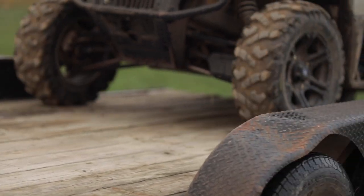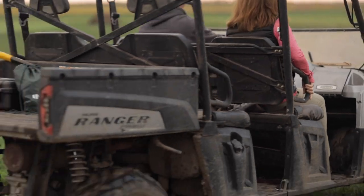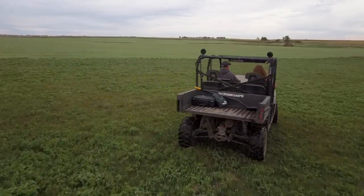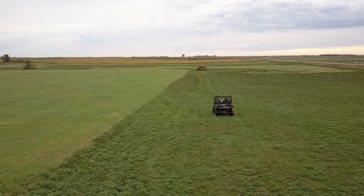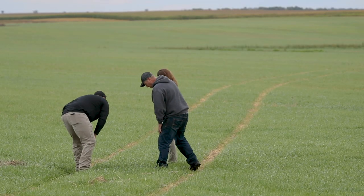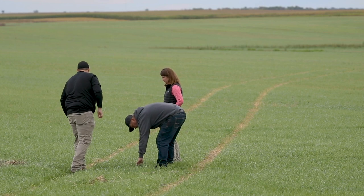The crops we grow here are corn, soybeans, oats, triticale, alfalfa, and we're starting to do a little bit more with cover crops. The alfalfa has been key for me in identifying areas of the field that are not as productive, and it allows me at different times of the season to get into those areas, whether it's fixing saline area spots.